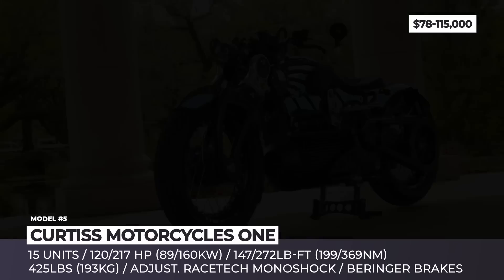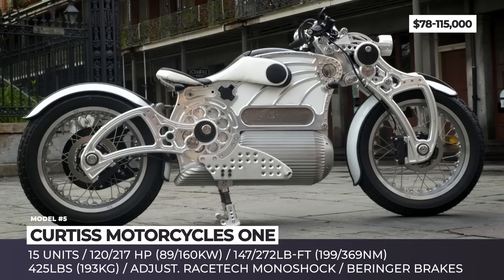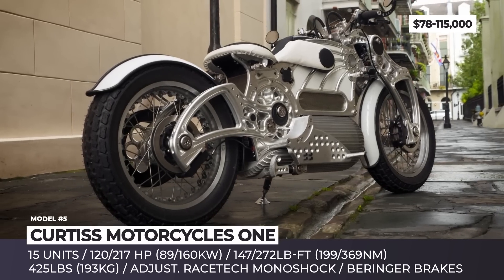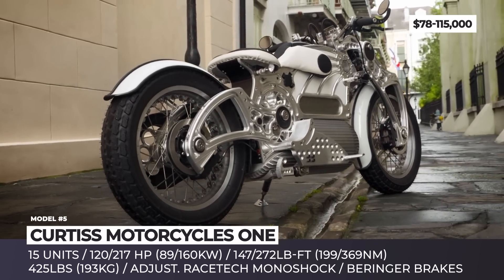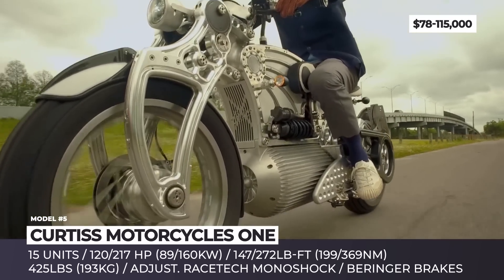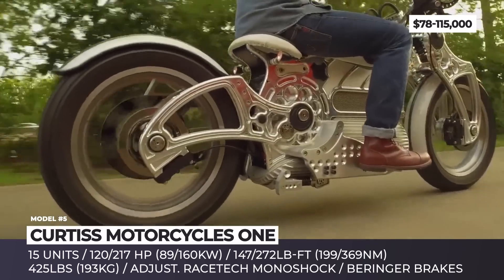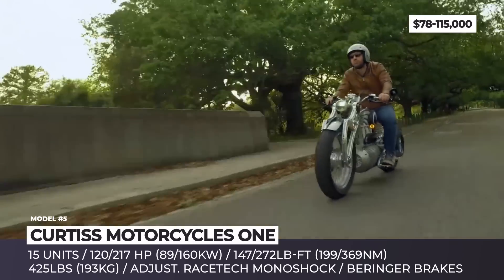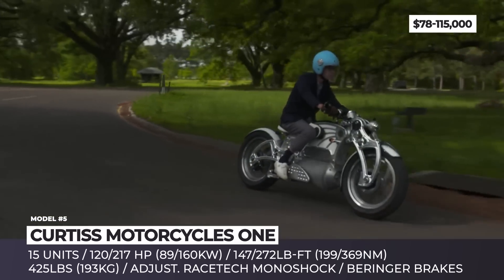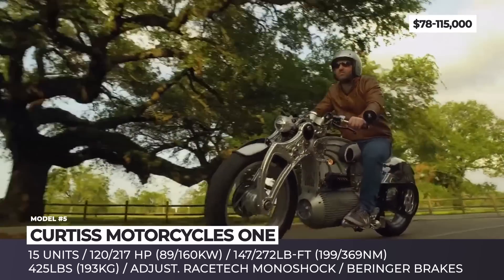Curtis Motorcycles One. Originally known as Confederate — the manufacturer of exotic internal combustion-powered bikes — the company completely rebranded itself in 2017. This year, Curtis' efforts finally come to fruition with the launch of its first electric cruiser, named The One. The model gets two wheelbase lengths: 62 inches with a 27-degree rake, or 64 inches with 31 degrees. Its monocoque incorporates a centrally-mounted battery pack that acts as a load-bearing member, with 399V architecture and 16.8 kWh capacity.